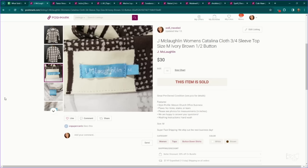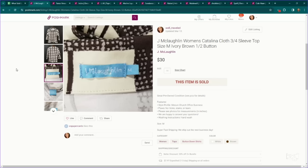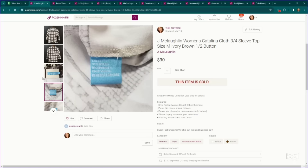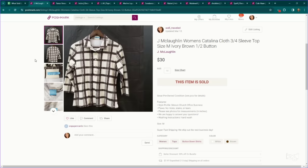A brand I love picking up during this time of year is J.McLaughlin. This is their Catalina Cloth, which is like a nylon spandex stretchy material. This is just a pretty plain popover top, but it was their Catalina Cloth, which adds a lot of value. I think I listed this around $40 and someone sent an offer for $30, which I accepted.